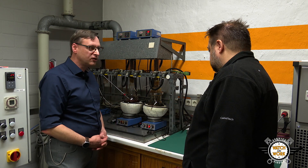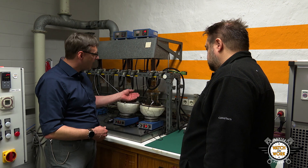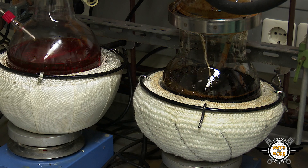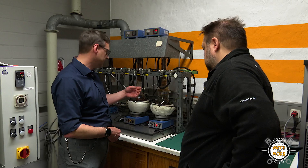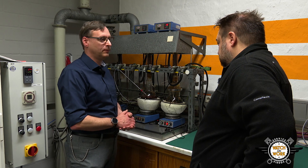Here we can see the chemical resistance test for our belts that run in oil. The belt is stored in hot oil containing 25% fuel and acidic additives for several hundred hours, after which it is taken to the test rig, where we carefully check whether it meets the criteria for expected product lifetime.